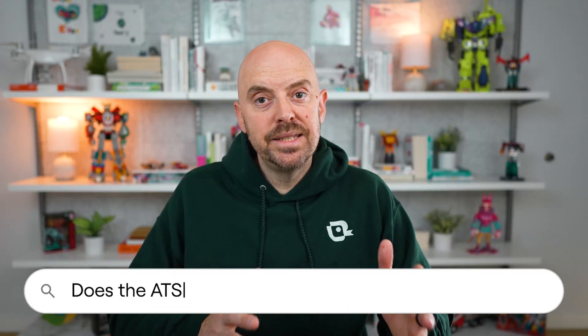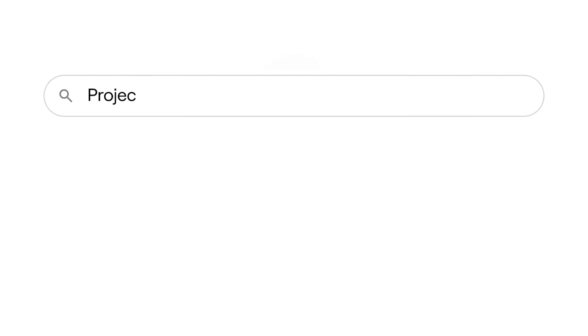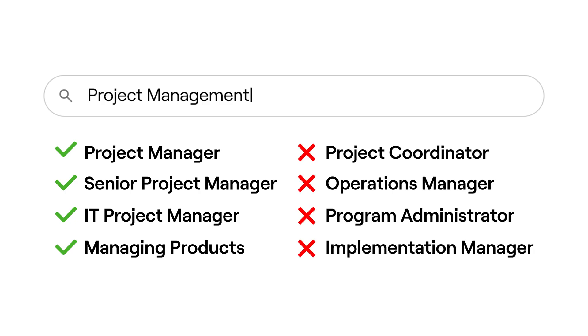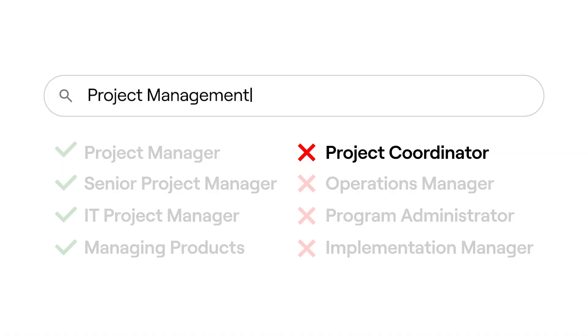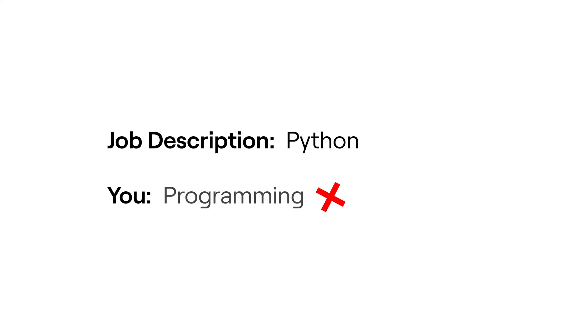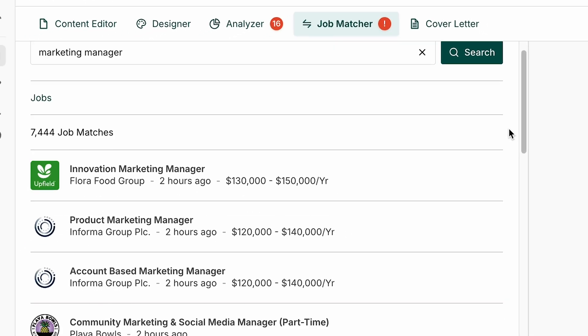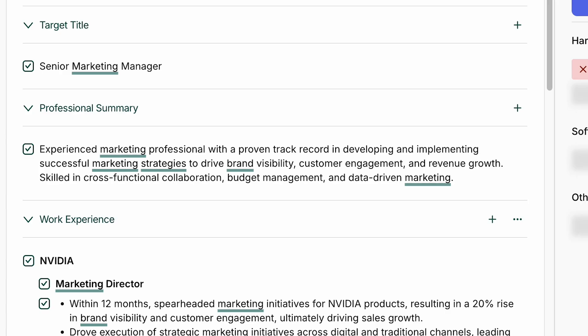Does the ATS understand synonyms and related skills, or only exact keywords? Most ATS systems don't understand synonyms the way a human would. Hopefully, when more AI makes its way into the process, it might — but today they're pretty simple systems looking for exact matches or very close variations. So if the job description says 'project management' and you only put 'project coordination,' the system might not make that connection, and more importantly, I might not either when I'm skimming your resume. This is why it's so important to mirror the language in the job description. If they say Python, don't say programming. If they say customer success, don't say client relations. Use their exact words. I highly recommend using Teal's resume builder with the matching mode — it will detect the keywords in the job description, highlight the ones in your resume that match, and give you AI to help you write bullets that align with the job description's language.